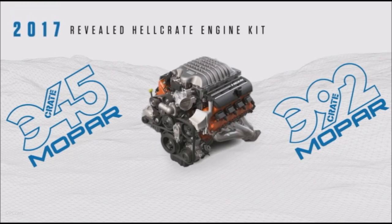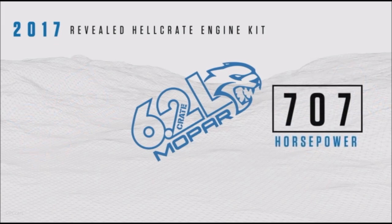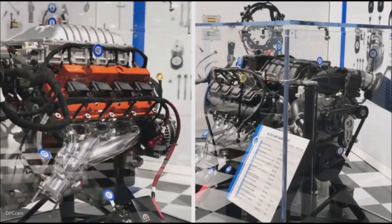And then during the 2017 SEMA, we put performance enthusiasts into overdrive by unleashing the hell crate — 707 horsepower supercharged crate hemi engine kit. Never before had anybody factory direct OEM a 707 horsepower plug-and-play solution, but we did. The crate hemis and the hell crate are here on the show floor today.